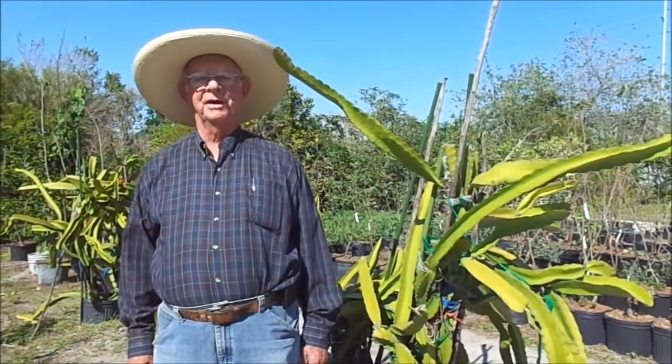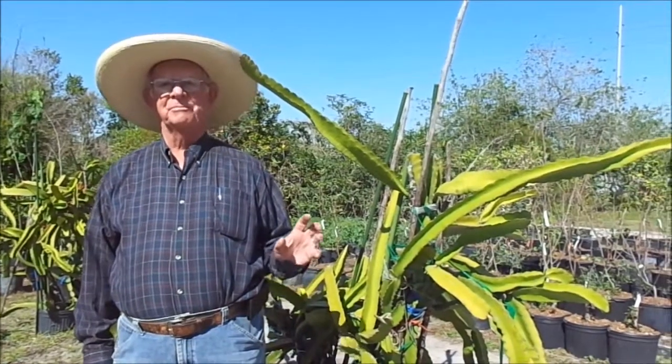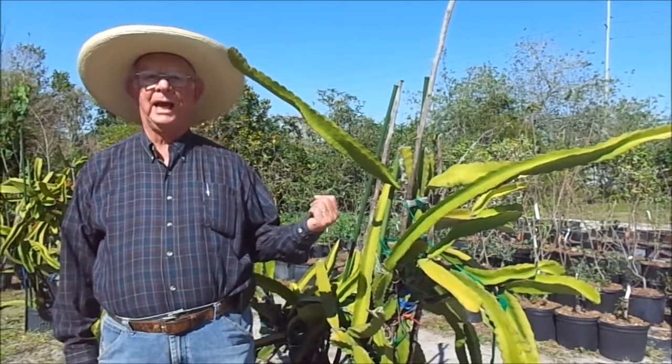Well, guess what? It comes from Asia — I guess that's the reason it's called dragon fruit. Dragon fruit is a beautiful piece of fruit, but it comes off of a cactus.